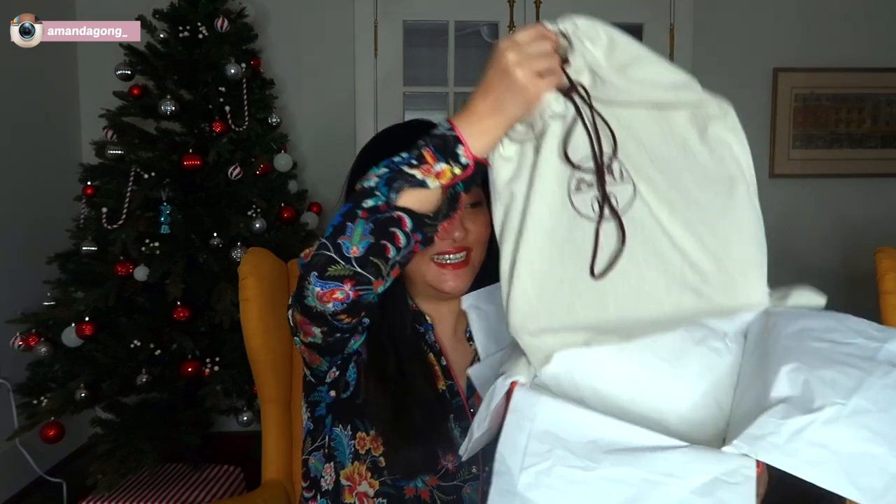Let me take out the box. Like I said, I put everything back together, so this is the box — we just opened it. And let me show you guys. A dust bag!